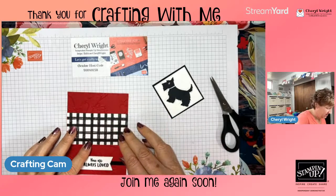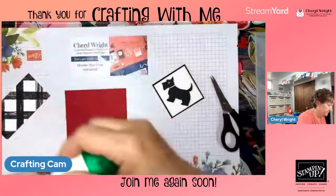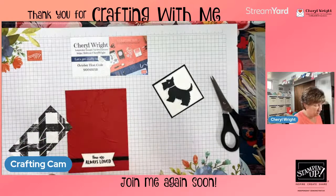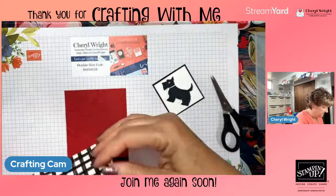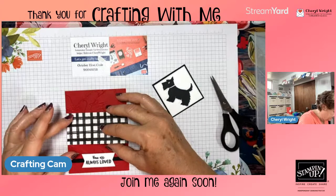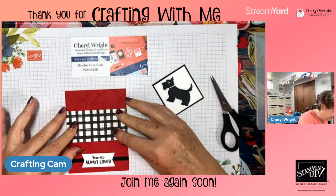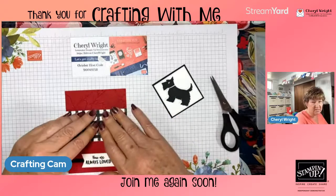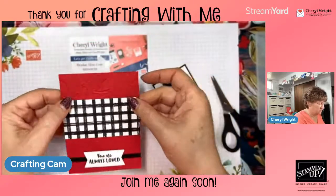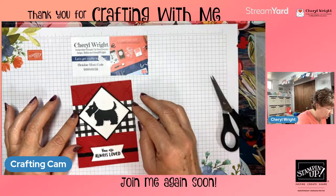I grabbed the lotion instead of the glue! I probably shouldn't have confessed that, but my hands get so dry being a paper crafter. I use the runny glue there because I've got all the dips and stuff from the embossing folder — it can go into the valleys and grooves. Then we add the gingham piece and add the dog on here. Oh, he's so cute!